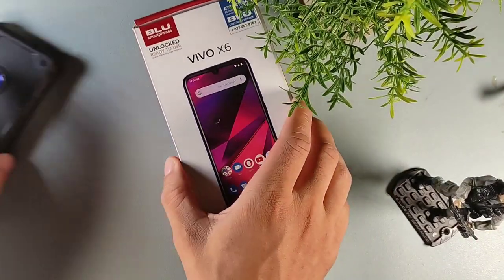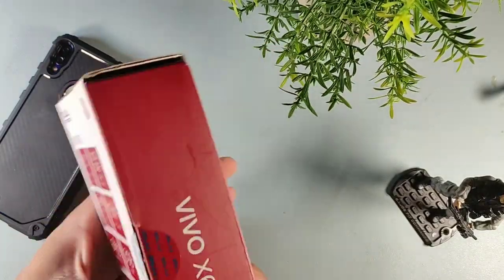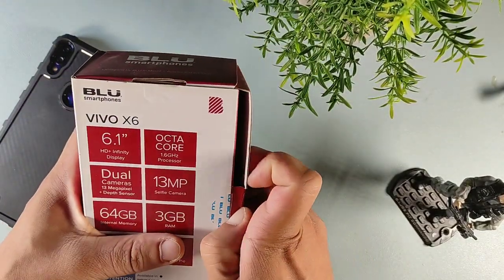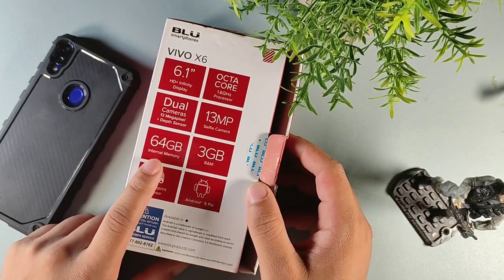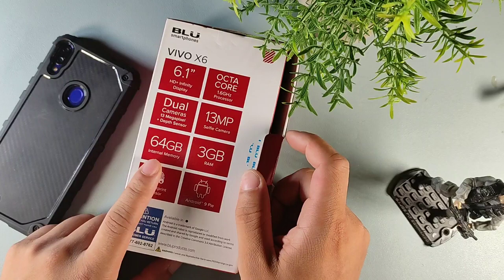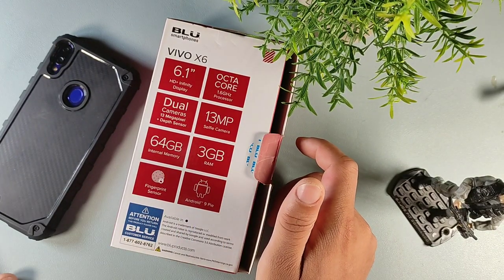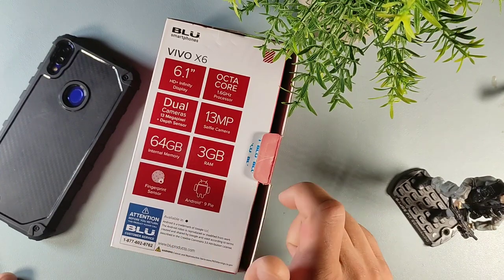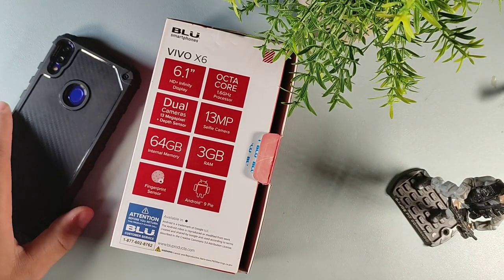So the first device we're going to be talking about is the BLU Vivo X6. This is one of my favorite devices because it was the first device to bring 64GB of internal storage for under $150. You also get three gigabytes of RAM, a 13 megapixel selfie camera, a 6.1 inch display, dual cameras — a 13 megapixel main and a two megapixel for portraits.